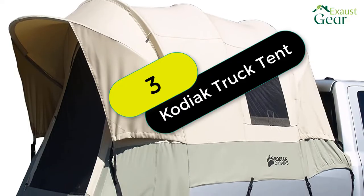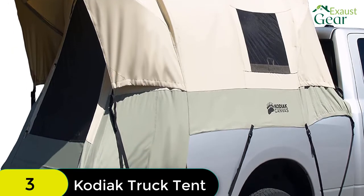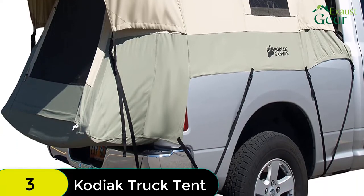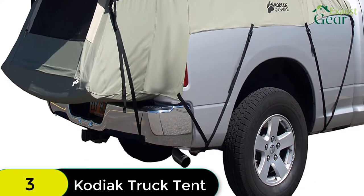At number 3 on our list, we have the Kodiak Canvas Truck Bed Tent. This tent is made with 100% cotton duck canvas that is durable, watertight, and breathable. The tunnel-shaped design of the Kodiak maximizes interior space, while the tall 5-foot ceiling height provides plenty of room for you to move around.